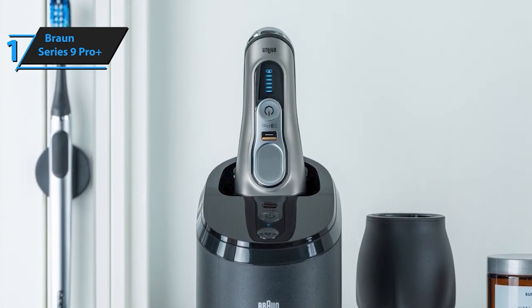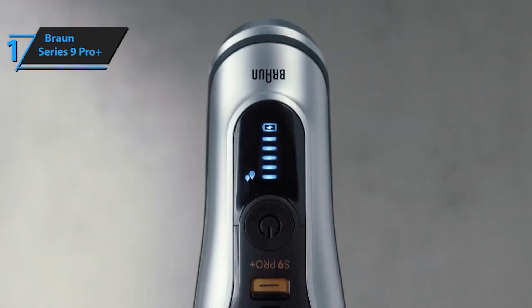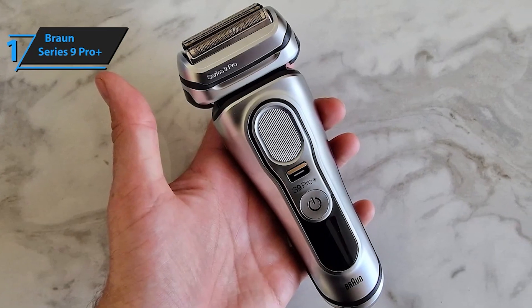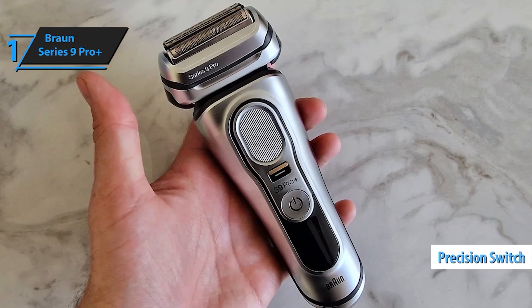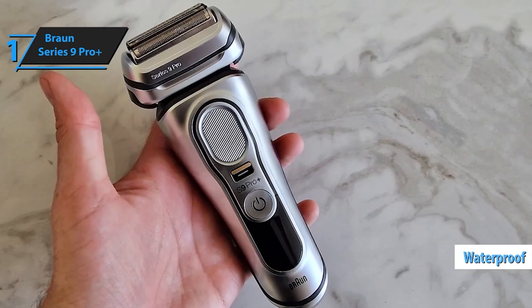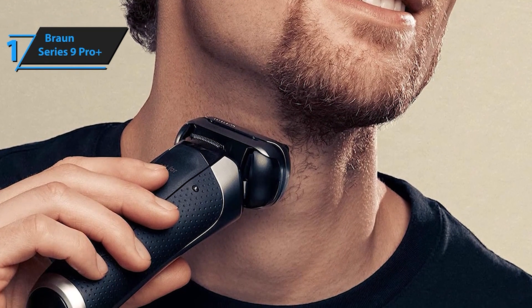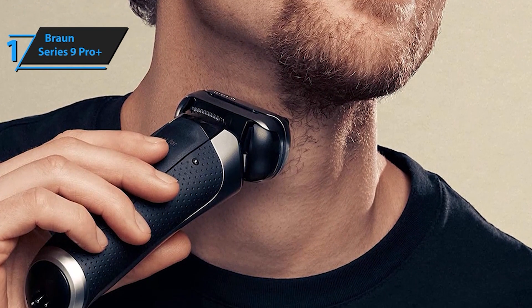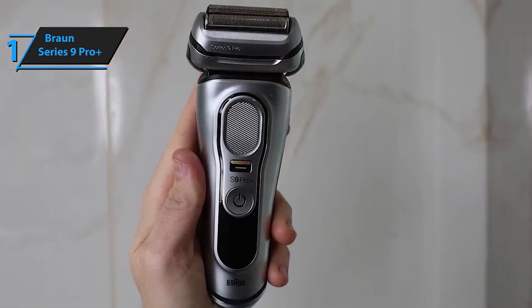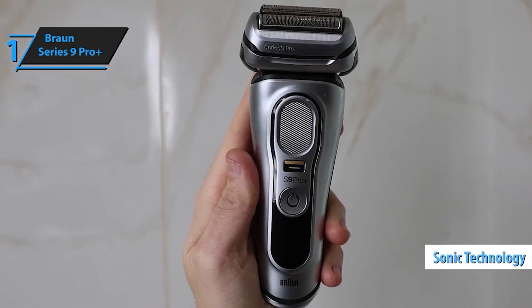Enjoy a close and comfortable shave with Braun's Best Shaving Head, featuring five synchronized elements that ensure ultimate skin comfort and an effortless beard care routine, no matter if you have a one, three, or seven-day beard. This electric razor comes with a six-in-one smart care center that cleans, lubricates, and dries at the touch of a button. It also includes a power case — a charging travel case that provides up to 60 minutes of shaving time. Made in Germany, this durable cordless shaver is titanium-coated for corrosion resistance and is 100% waterproof, featuring a powerful 60-minute Li-Ion battery runtime.